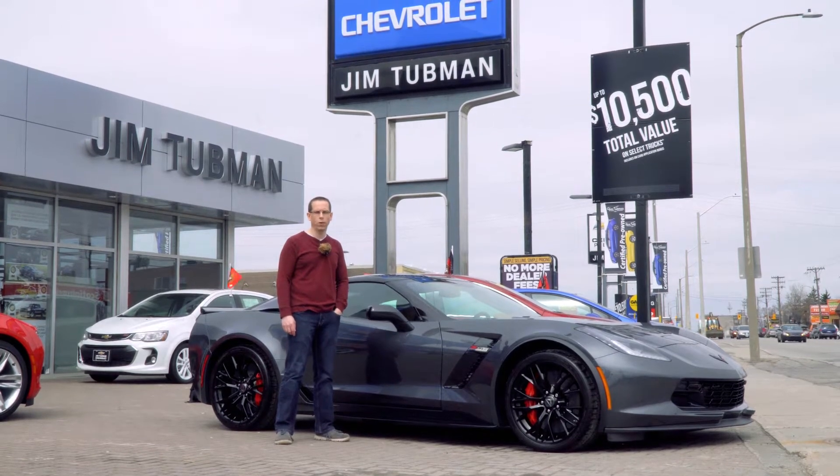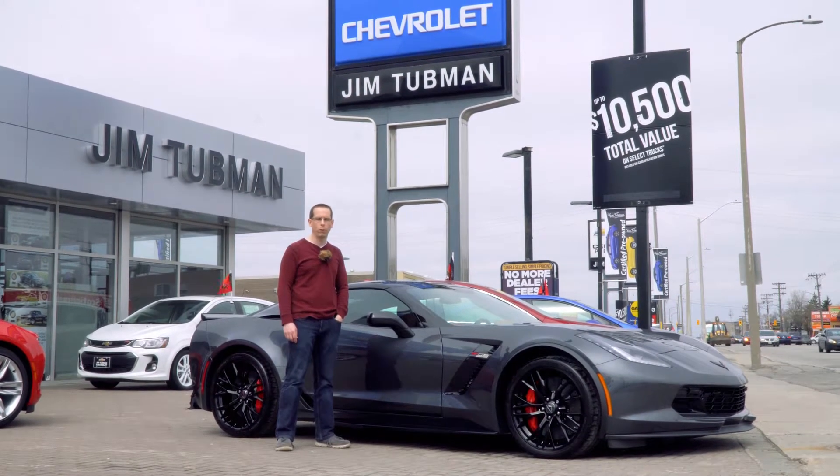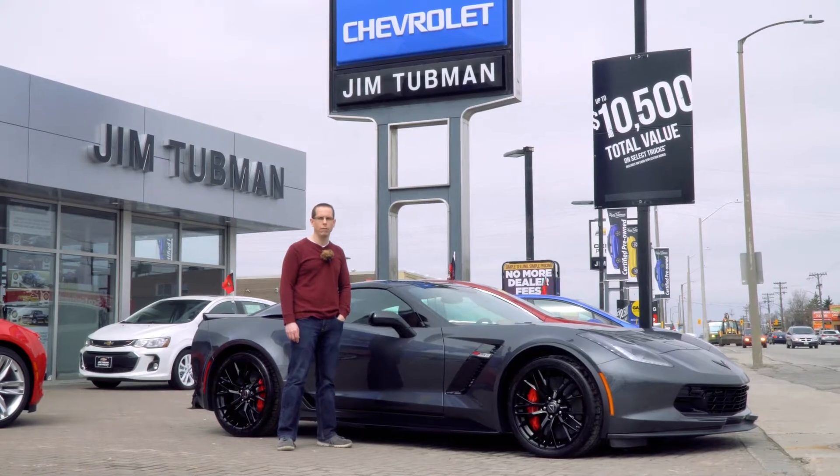Welcome to the 2017 Chevrolet Corvette Z06, the most powerful vehicle GM has ever made. 650 horsepower, 650 pound-feet of torque.